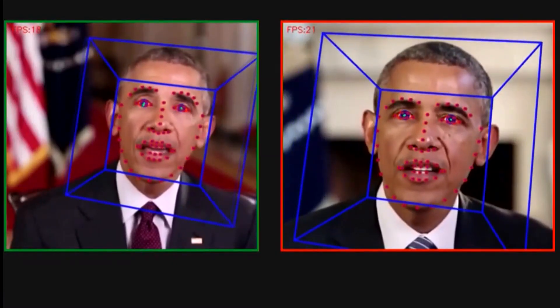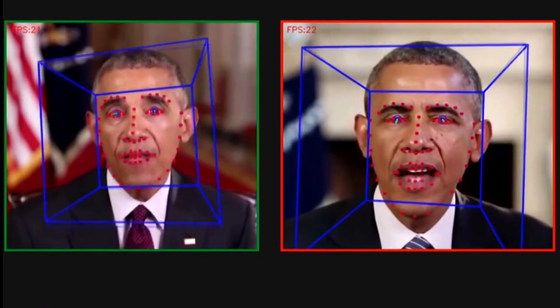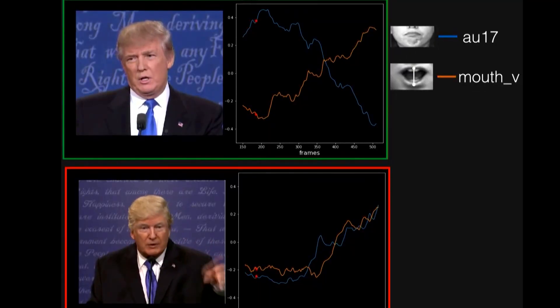When it comes to AI generated video, some of them, like this one of me singing, are fun and easy to spot. But bad guys are getting more advanced, creating even better fakes, like this of former President Obama and former President Donald Trump.